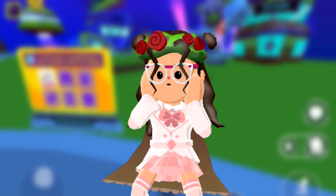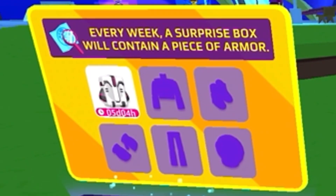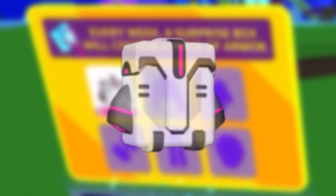Whoa, wait a minute. PK XD is giving away a free armor set? PK XD will place a surprise box each week with one of the armor pieces for the space armor. Cool. Anyway, now I'm looking for the cave.